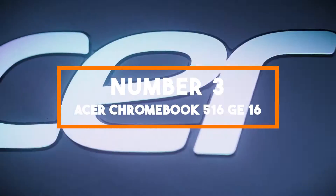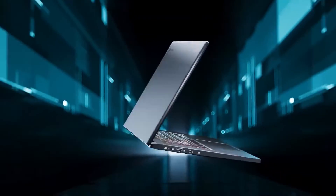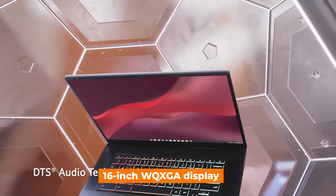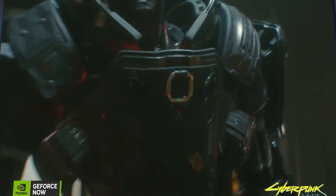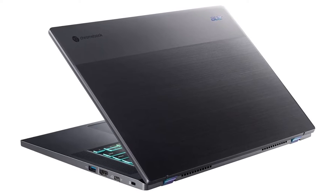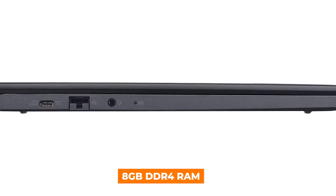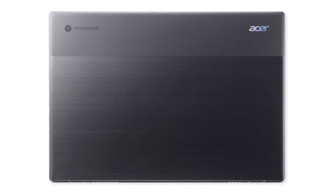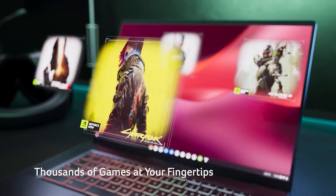Number 3: Acer Chromebook 516GE. Landing the third spot, the Acer Chromebook 516GE merges top-tier gaming specs with the streamlined experience of Chrome OS. It revolutionizes gaming on a Chromebook with a 16-inch WQXGA display featuring a 120Hz refresh rate for seamless action, and an NVIDIA GeForce RTX 2050 GPU for unparalleled graphics. At its core, an 11th gen Intel Core i5 processor and 8GB DDR4 RAM drive responsive gameplay and quick application performance. The 256GB NVMe SSD ensures your library is vast but also quickly accessible.